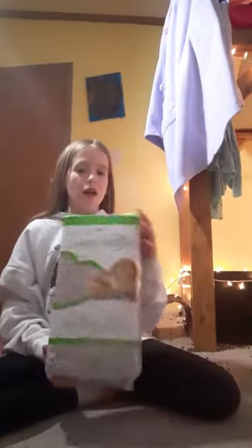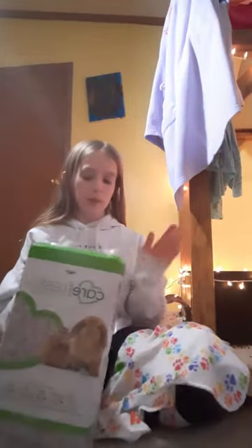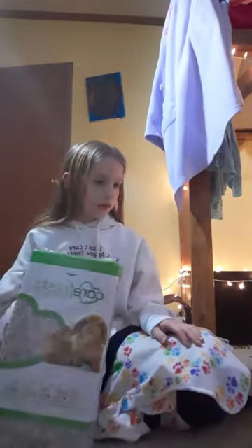So the next thing you're going to need is bedding or fleece liners. I use fleece liners with my guinea pigs and bedding for their litter boxes — they don't have bedding in the cage. But some people prefer bedding over fleece. Here is bedding, and then these are some of my fleece liners.